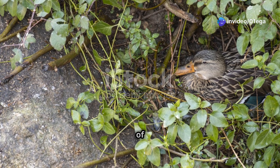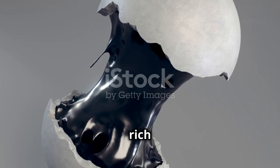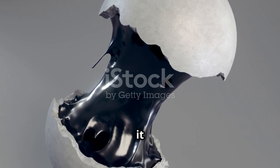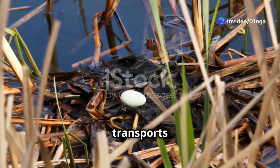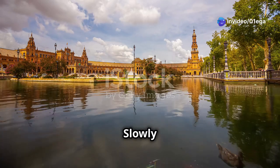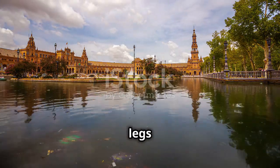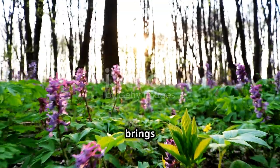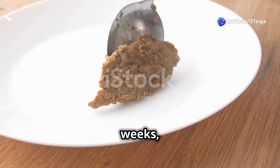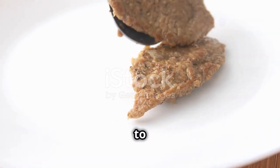Within the egg, a symphony of life is underway — a complex dance of cells and nutrients. The yolk, a rich source of nutrients, sustains the developing embryo, providing all it needs to grow. A network of blood vessels transports vital oxygen, ensuring the embryo's survival. Slowly but surely, the duckling takes shape, its tiny heart beating steadily, its wings and legs beginning to form. Each day brings new developments as the duckling grows stronger and more defined, and the sounds of life from within the eggs grow stronger.